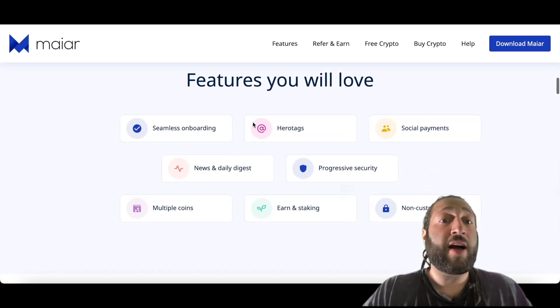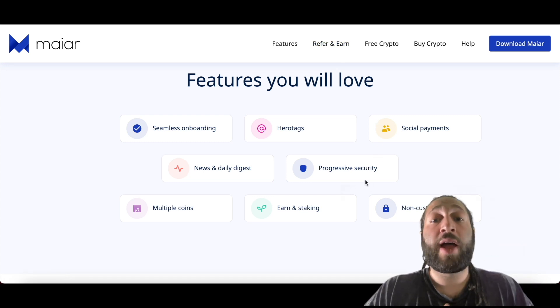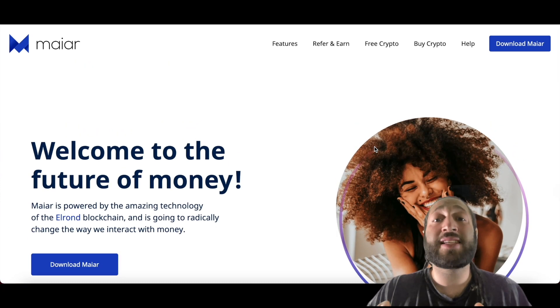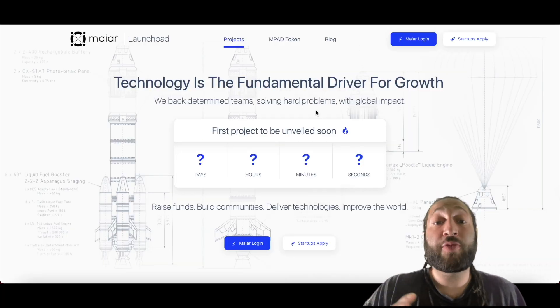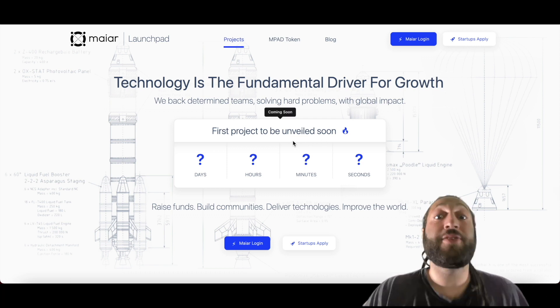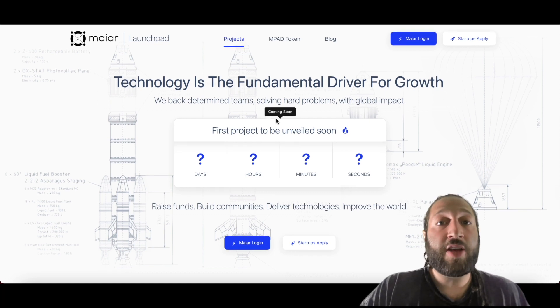The Maiar wallet has a ton of things you can do — from referring friends and earning free crypto, to storing your crypto and making global payments. The Maiar Exchange will be added to the Maiar app so you can easily swap coin to coin. The Maiar Launchpad is still in development and will be launching soon — the first project hasn't been revealed yet but it's going to be an awesome one.